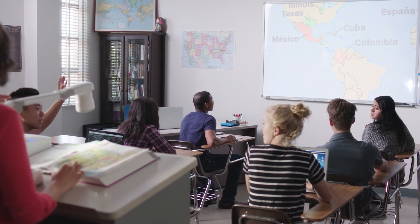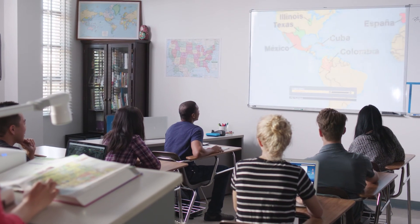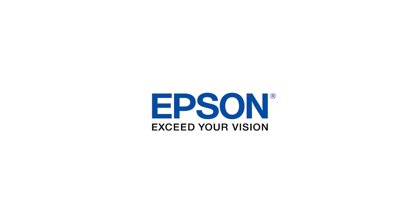Bringing state-of-the-art tools to teachers and students, Epson is committed to innovation in the education market. Epson — Exceed your vision.